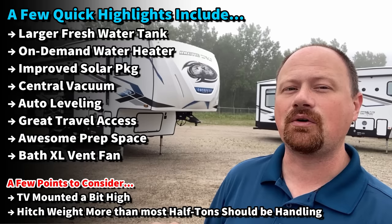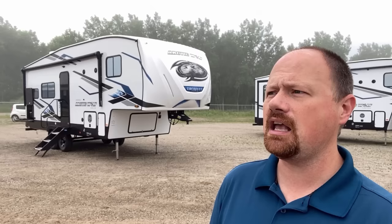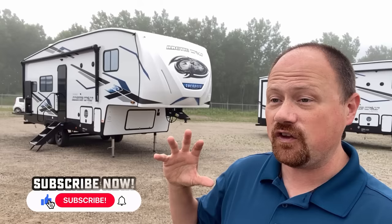But they gave this thing a huge cargo capacity, which is something a lot of fifth wheels really seem to be lacking. So if you do want to tow small and pack heavy, you might want to stay tuned — I think you're going to like what you find out of this one.